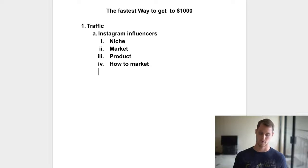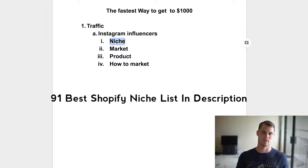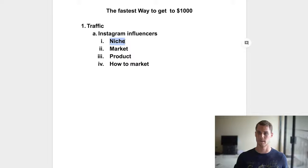Once you find Instagram influencers, you're going to figure out what your niche is. Basically, you reach out to pages that have a large following in a certain niche. How do you know where to even start? Look at what's popular on Instagram — things like fitness, dogs, cats, veganism, all these different things that people post about on a daily basis because there's money to be made. Those are the niches you want to get into if you want to get to a thousand dollars quickly.